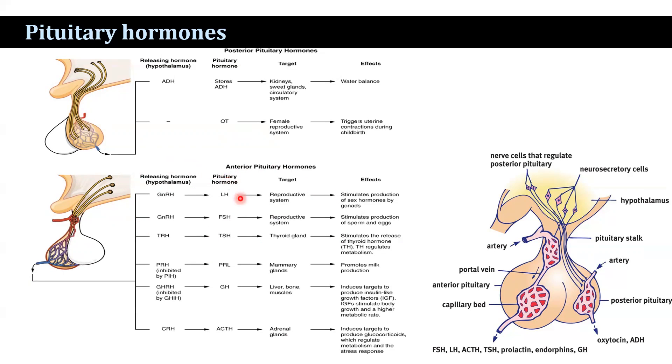The hormones secreted from the anterior pituitary are luteinising hormone, follicle-stimulating hormone, thyroid-stimulating hormone, lactogenic hormone, growth hormone, and adrenocorticotrophic hormone. These affect different parts of the body, such as the reproductive system, thyroid gland, mammary gland, liver, and adrenocortical gland.